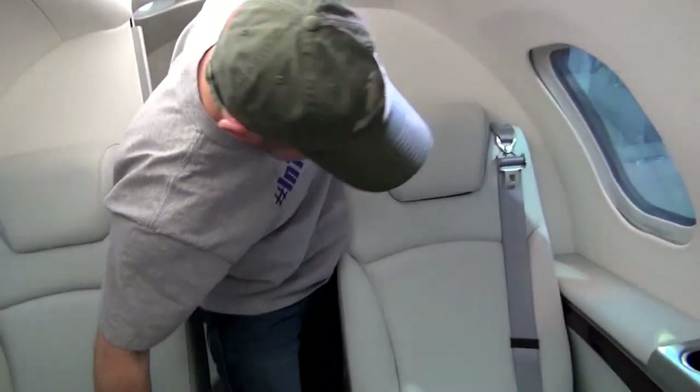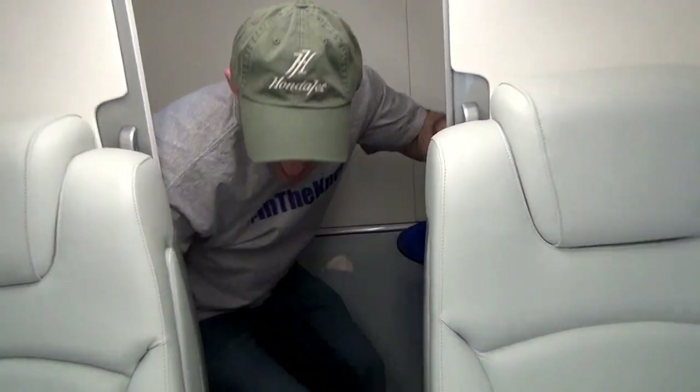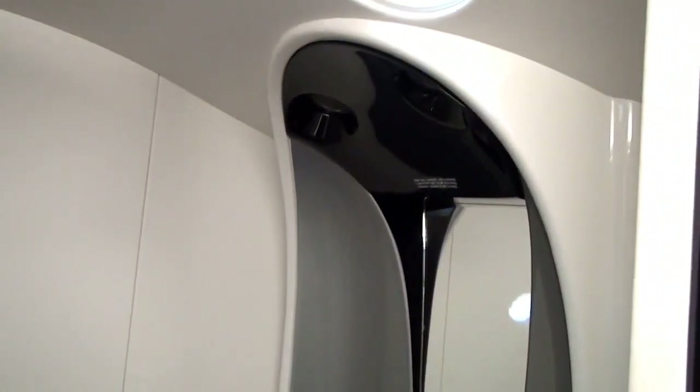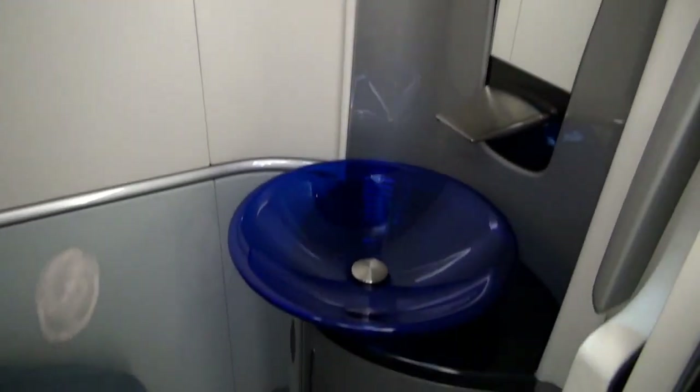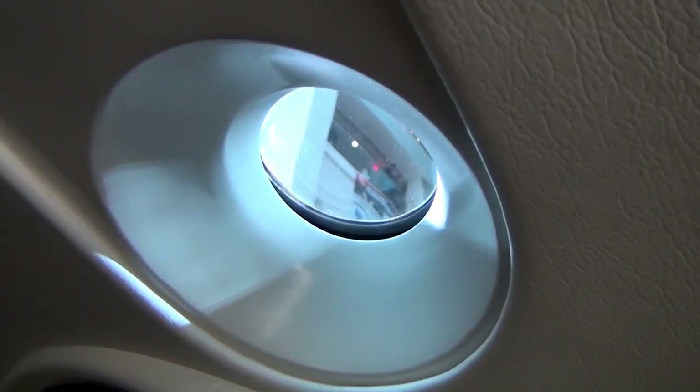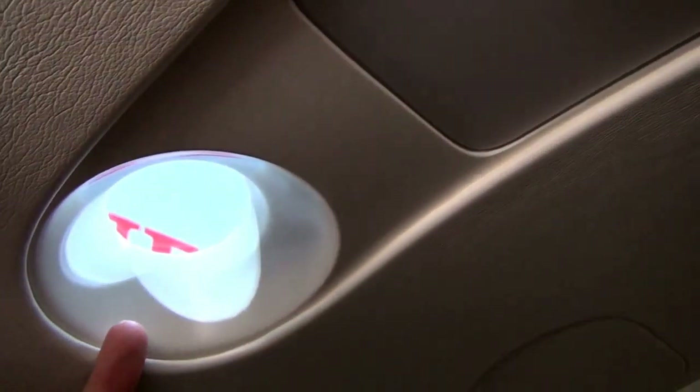One more thing I want to show you guys — that's the lavatory. Sometimes it's overlooked, but check this out. You have a full sink. Something you're not going to see on most jets: up here they actually built in skylights — there's one on each side. Now step back, let me shut the door — I have a little bit of business to attend to.